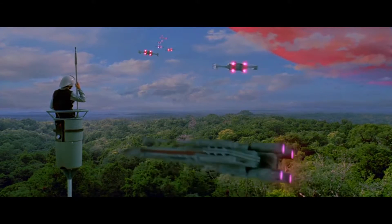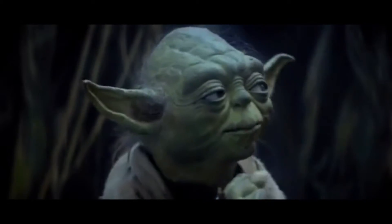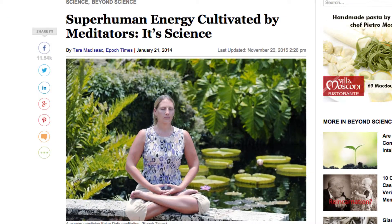So it turns out most of the stuff from Star Wars is real. At least the Force is just some mystical hocus pocus. Oh yeah, I guess something like that might be real, too.